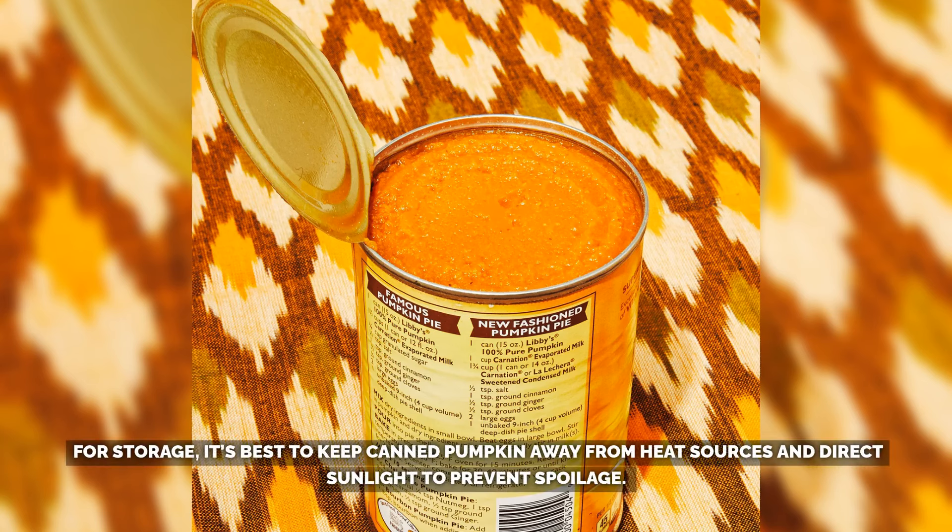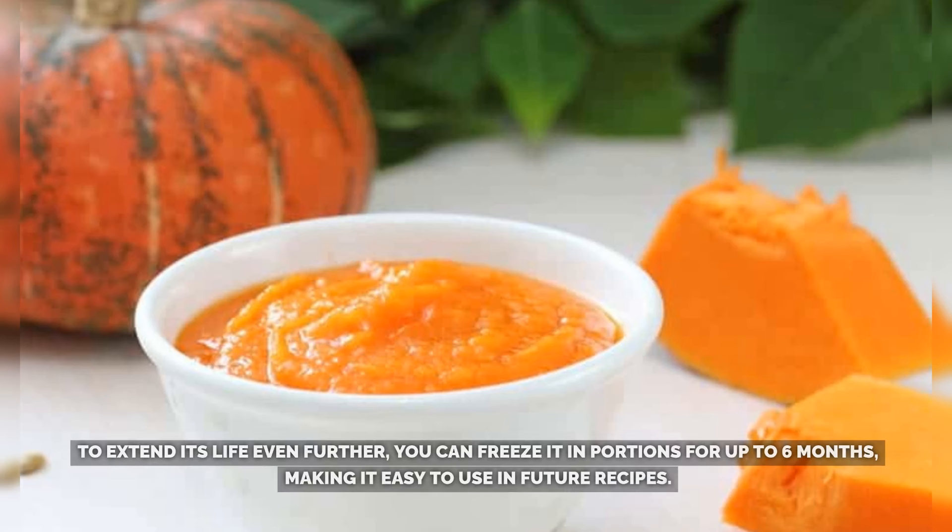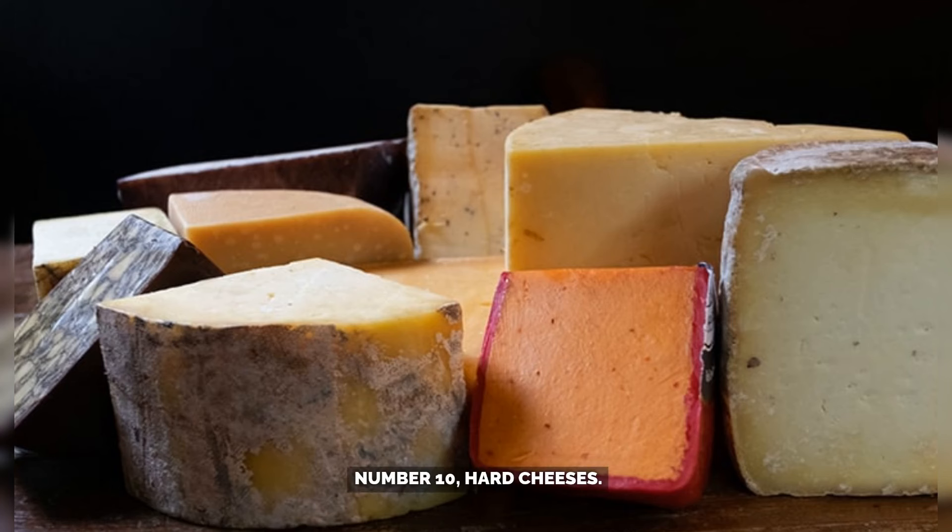For storage, it's best to keep canned pumpkin away from heat sources and direct sunlight to prevent spoilage. Once opened, any leftover pumpkin should be transferred to an airtight container and refrigerated, where it will last for five to seven days. To extend its life even further, you can freeze it in portions for up to six months, making it easy to use in future recipes.